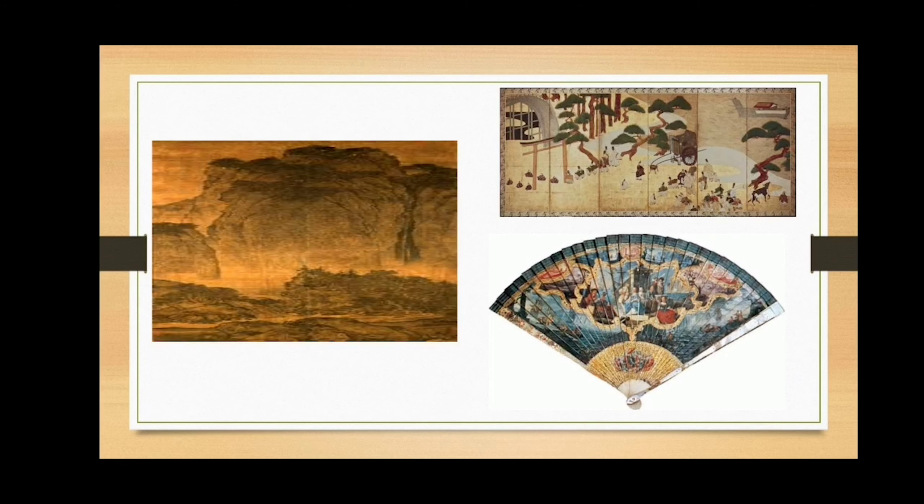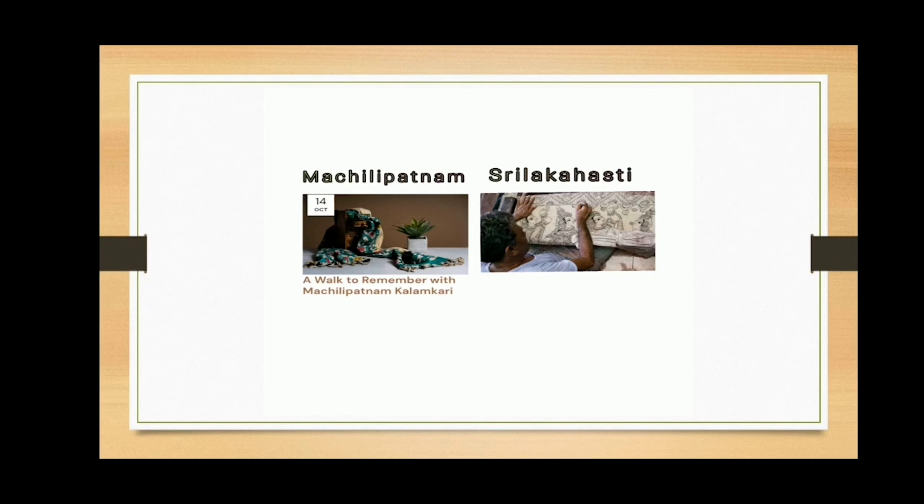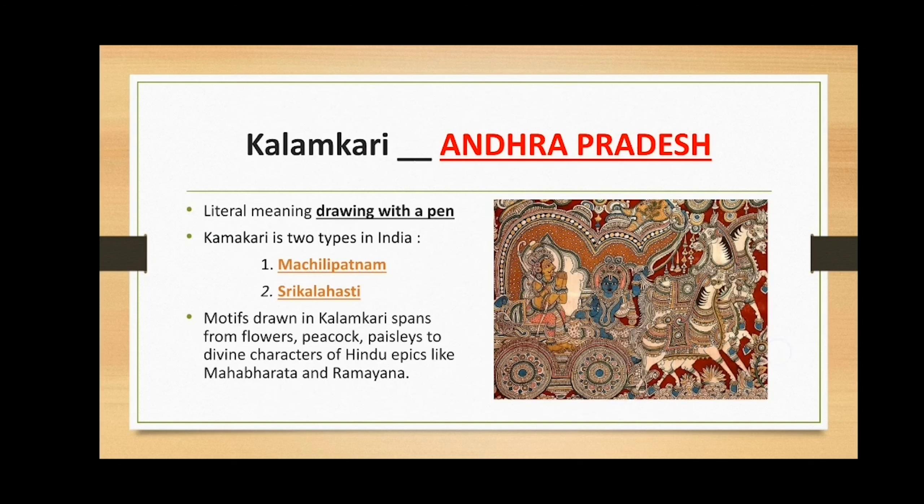The first one is Kalamkari. Kalamkari's literal meaning is drawing with a pen. Kalamkari is of two types in India: Machlipatnam in Andhra Pradesh, and Sri Kalahasti in Chittoor district of Andhra Pradesh. Today Kalamkari is used on saris and ethnic clothing. Kalamkari is famous in the state of Andhra Pradesh in India.